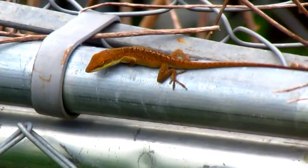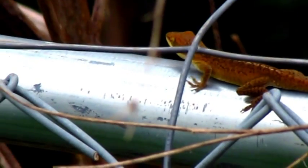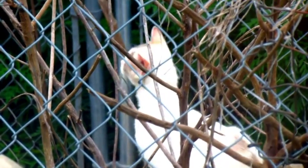Moving right along, it's time to check in with the backyard anolis, beginning with this one. This is the area once ruled by the dominant male anoli, Bruce, and his mate, Stubby. However, neither of them have been seen in quite some time. Back here is a very dangerous place to be an anoli, and there's one reason why — as a matter of fact, there are 11 of them, all with very, very sharp claws.